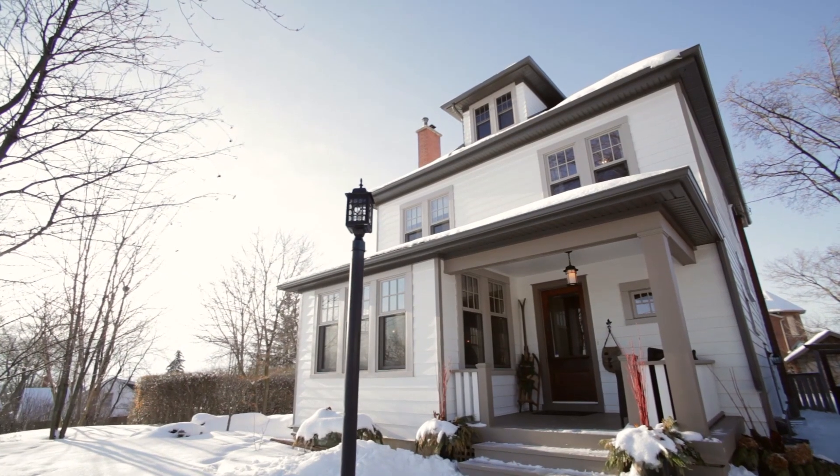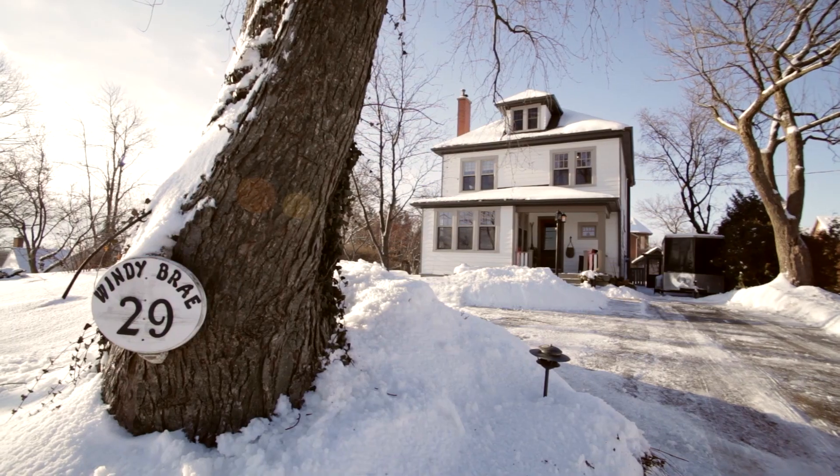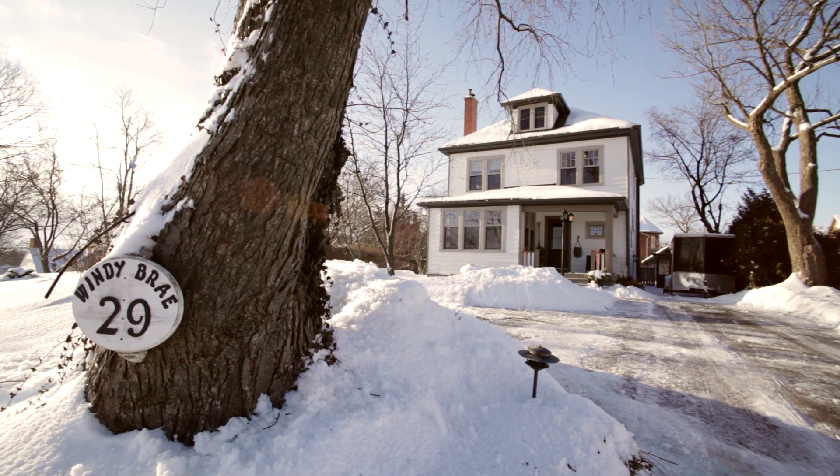If this interests you, give us a call at the number listed below to arrange for a private showing. For those of you from out of town, all that Waterdown has to offer is a phone call away. Thanks for watching. I look forward to hearing from you or seeing you at an open house. Have a great day.